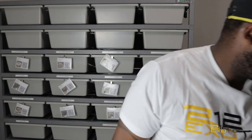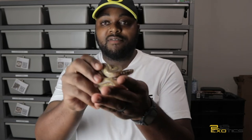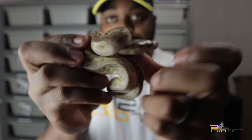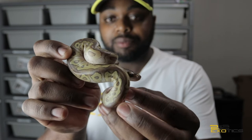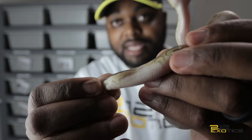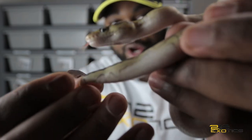Alright guys, now we get to the cream of the crop. So here is baby number five. Baby number five, we have a lesser clown. Lesser clown. And what's cool about this baby is — check that out. I don't know if you guys can see it, but there's a ringer on her tail.